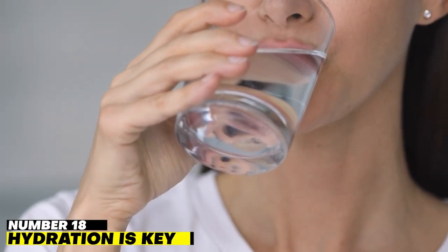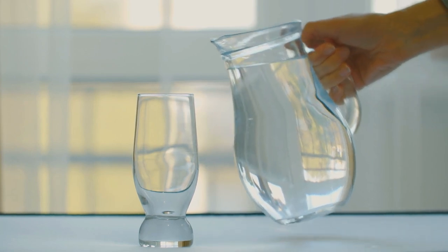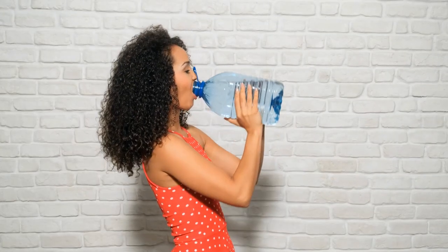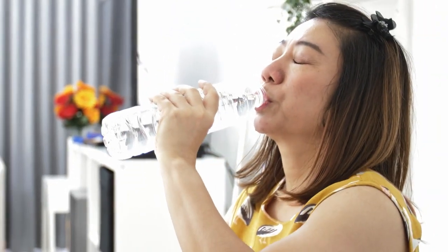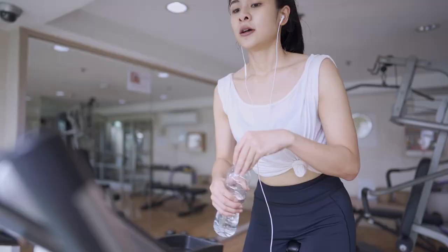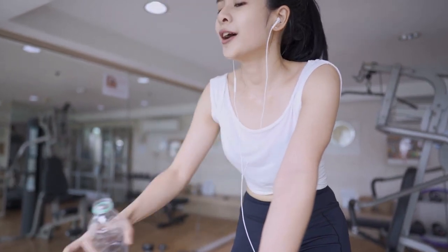Number 18: Hydration is key. Nearly 60% of the adult human body is made up of water, which is necessary for the proper operation of every organ, including the liver and brain. The kidneys need water to secrete urine, as urine is the body's main mechanism to eliminate unwanted substances. Reduced water intake results in low urine production, which can lead to kidney dysfunction such as the formation of kidney stones. According to the Institute of Medicine, men should drink about 3.7 liters and women about 2.7 liters of fluids each day.